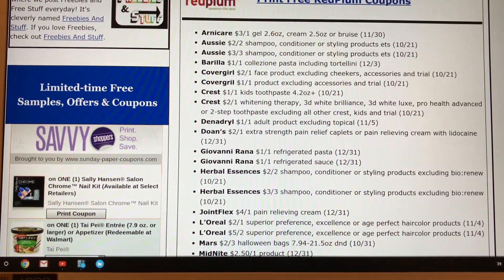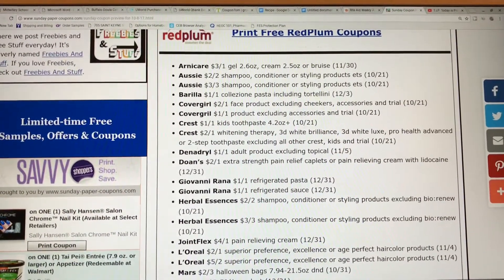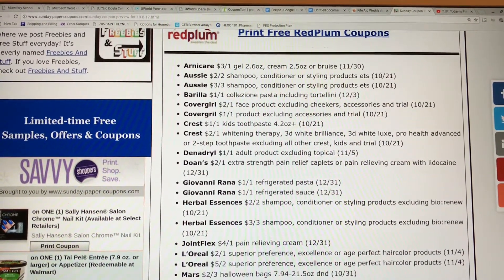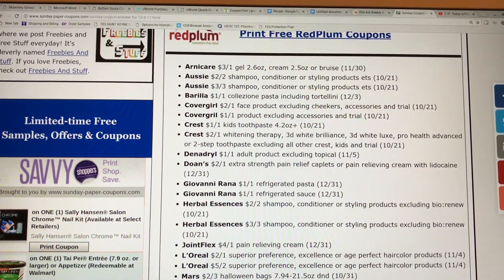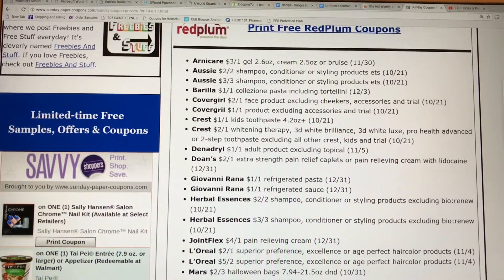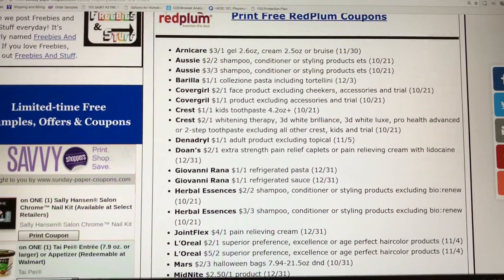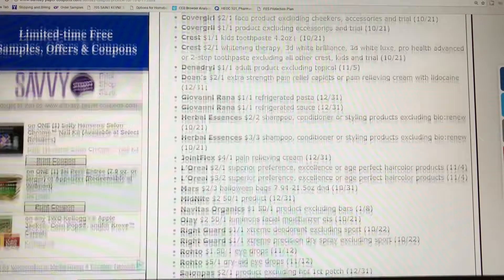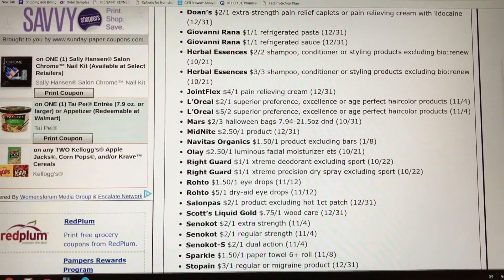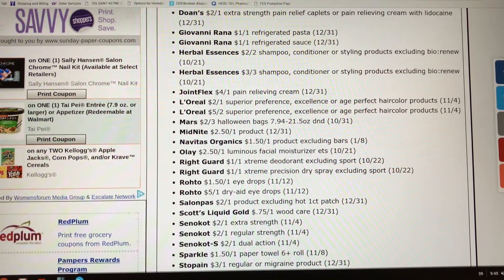The Arnie Care, $3 off one — the gel — that could make for a good deal if there are any sales on that. Cover Girl, $2 off one face product, excluding cheekers, accessories, and trial, so that could be a good deal. Some Herbal Essence coupons. Some Mars Halloween candy, $2 off three. This Halloween candy has been on sale lately, so these could be good coupons for that.